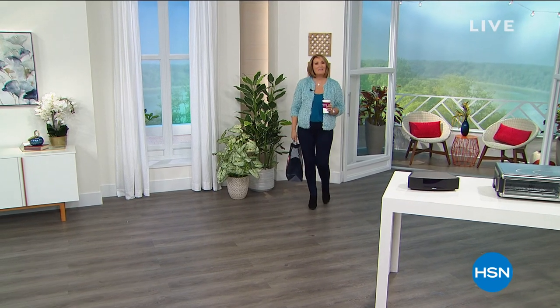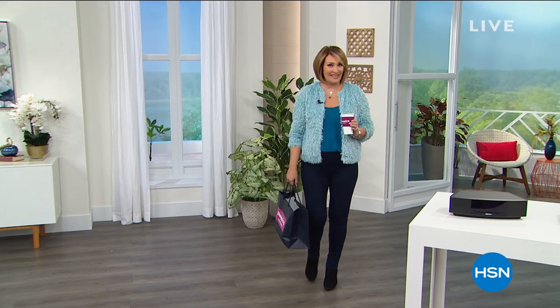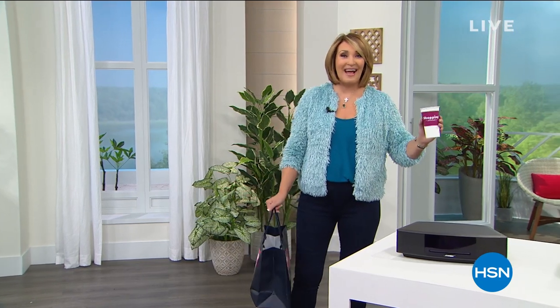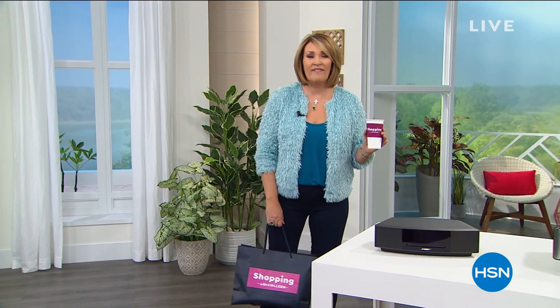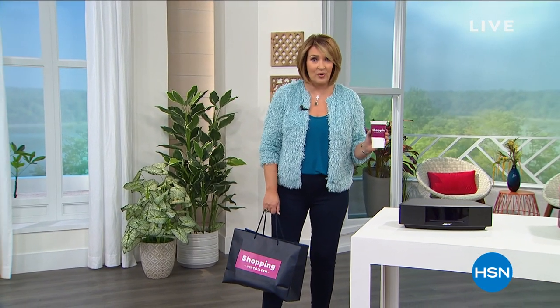Hi everybody, happy Saturday. I hope you're having a wonderful weekend. We have something very exciting happening for the next two hours. It's called a Flash FlexPay sale. Every single item in this show is on Five Flex Pay, and that will be expiring in two hours. So take advantage of extra savings across the board.